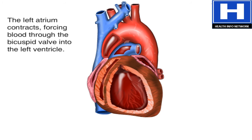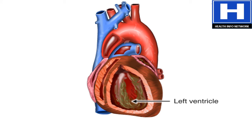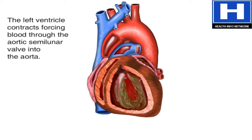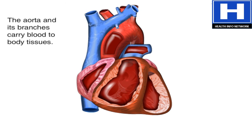From there, blood is forced through the mitral valve into the left ventricle. This is the muscular pump that sends blood out to the rest of the body. When the left ventricle contracts, it forces blood through the aortic semilunar valve and into the aorta. The aorta and its branches carry the blood to all the body's tissues.